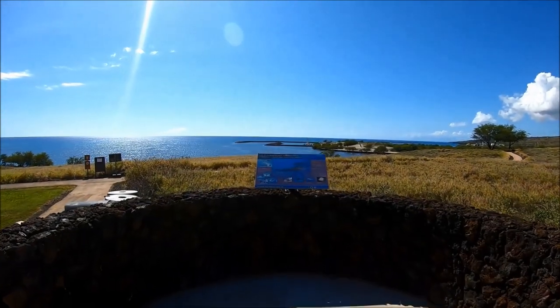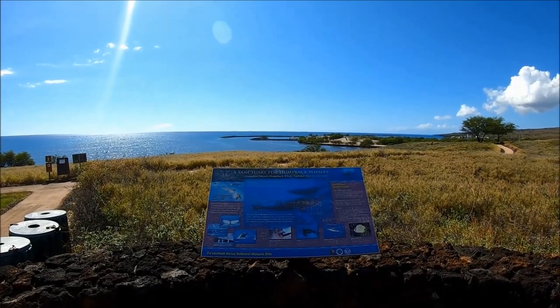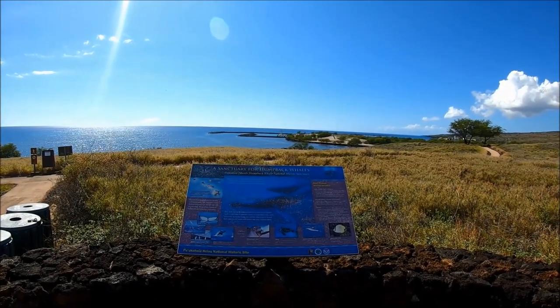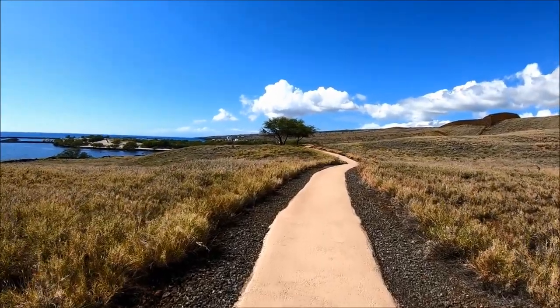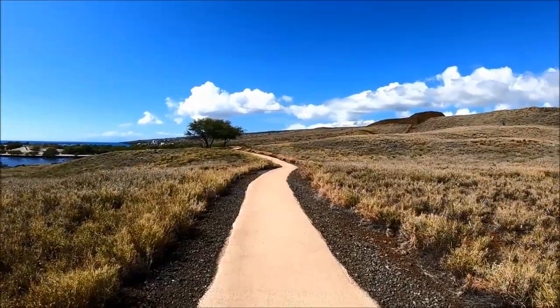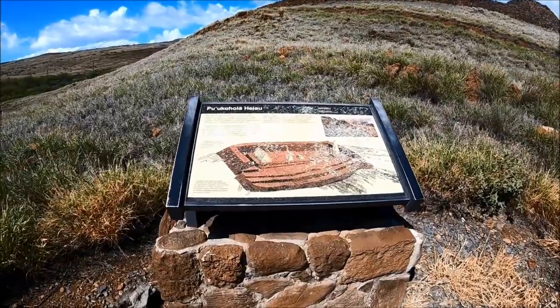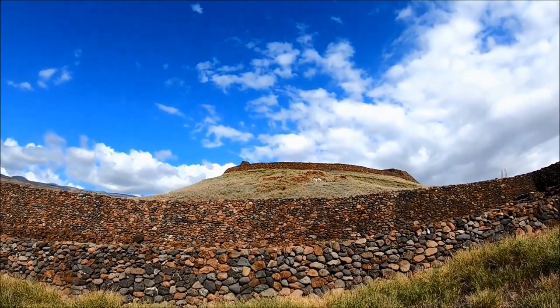Aloha! This is Hipfig's travel guide on Pu'u Kohola Heiau National Historic Site located on the island of Hawaii, popularly known as the Big Island in the U.S. state of Hawaii. In this travel guide we'll provide information and show you Hawaii's ancient temple of Kamehameha the First near Kailua Kona.